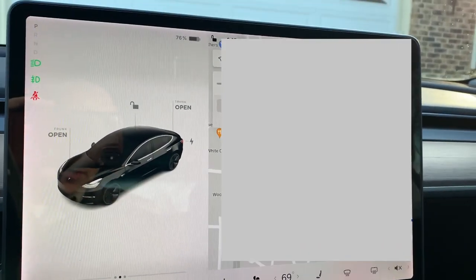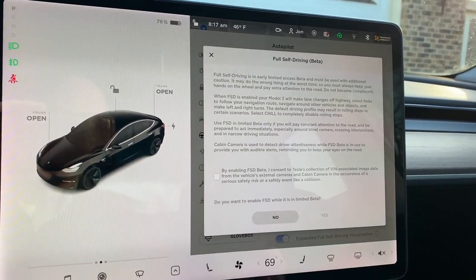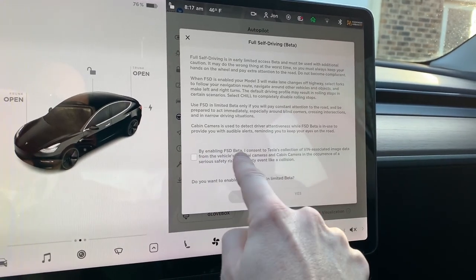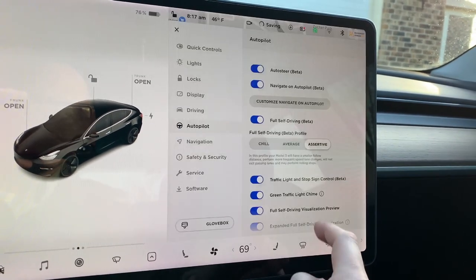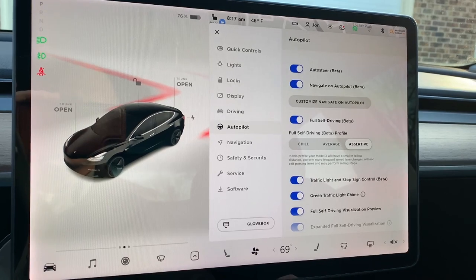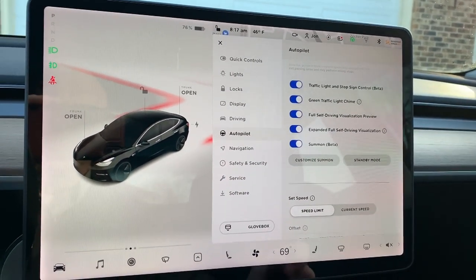I'm going back into the menu system and going to autopilot to turn full self-driving beta on. Looks like I need to agree to the terms again — make lane changes off highway, select forks in cabin. By enabling FSD Beta I consent to Tesla's collection of VIN-associated image data. I'm going to say yes, yes, and yes. There's also a warning: you don't want to abuse the system. If you do, you get one warning and then you're out.